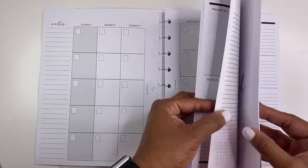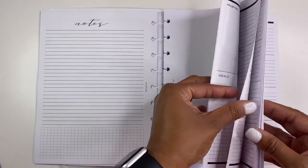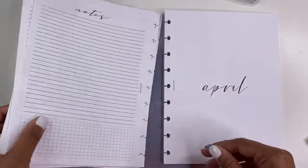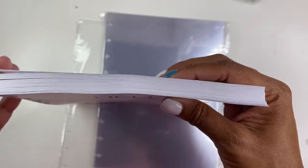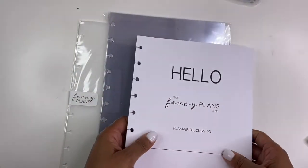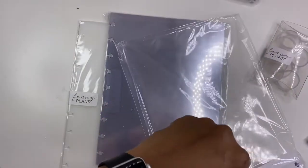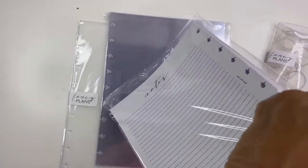So that was February, here is March, and of course they're all the same. April — so you just get a different header. I won't go through and show you all of these because they look the same, but I think it's very, very pretty. I absolutely love the way it feels.